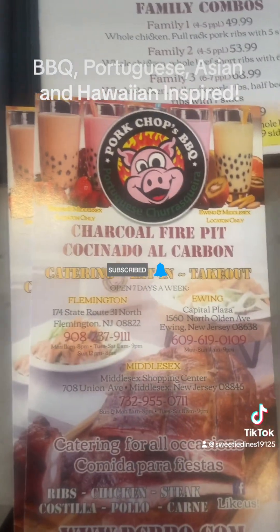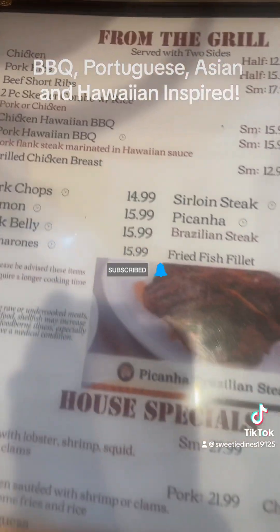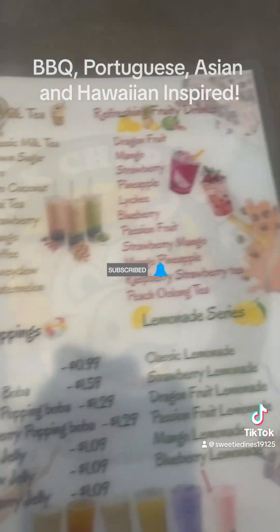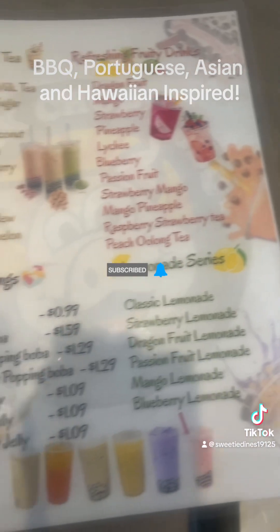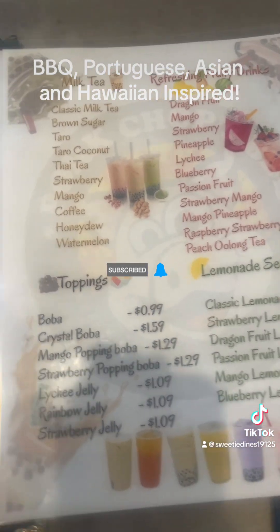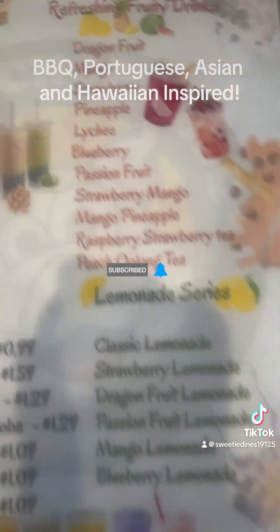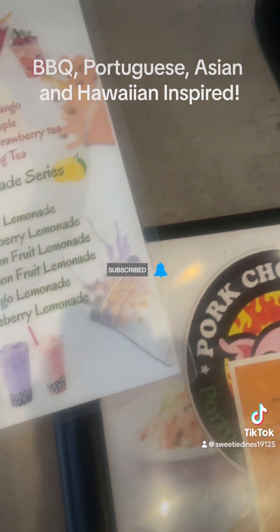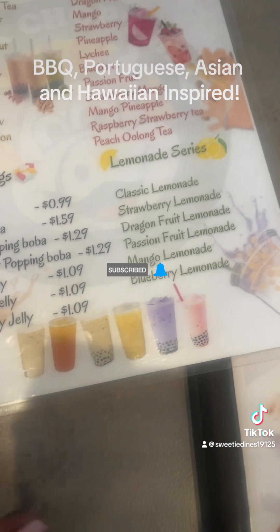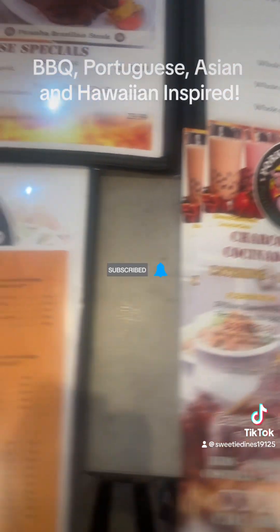So this is what the Pork Chops Barbecue menu looks like — from the grill. They also have milk tea and boba tea, which includes classic milk tea, brown sugar, taro, coconut, Thai tea, and strawberry. For the drinks: dragon fruit, mango, and strawberry. You can also add crystal boba, mango popping boba, or lychee jelly rainbow.